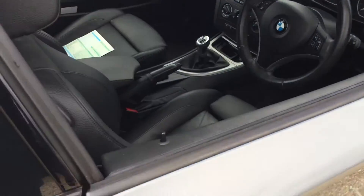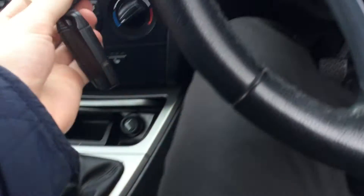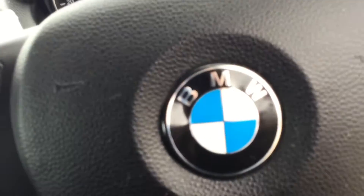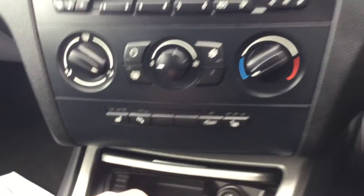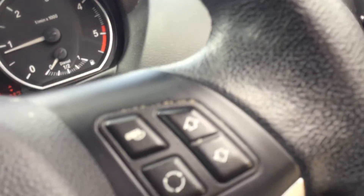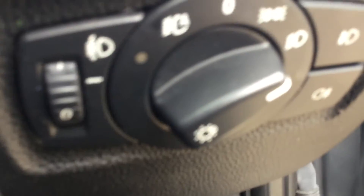Inside we've got leather seats, two keys, and heated seats. There's a multi-functional steering wheel with buttons to control Bluetooth and the radio. Mileage is 53,928 miles. There are auto lights, and it has three owners from new.